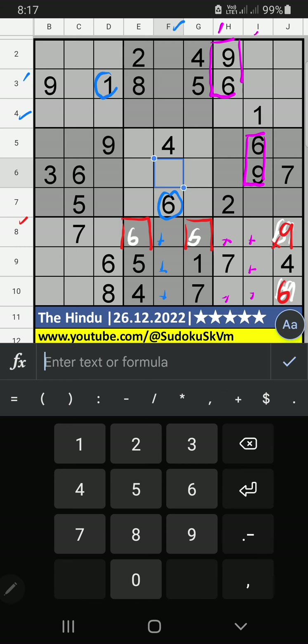3rd row, 4th row, V of 1: so 1 can't come in these cells, then 1 is confirmed here. 8th row, V of 9: so 9 can't come in these cells; the 9 will come in another cell, we will confirm later. Column F, V of 6 and 9: so 6 and 9 can't come in these cells; it will come in another 2 cells, we will confirm later.